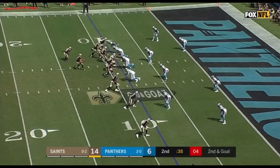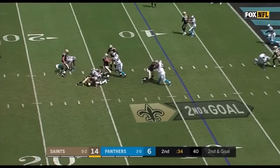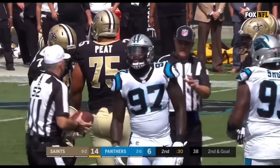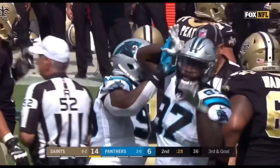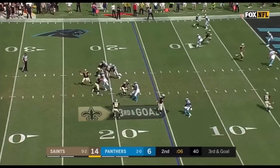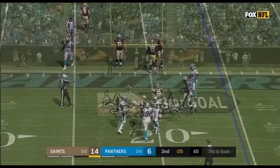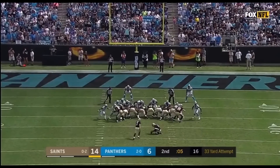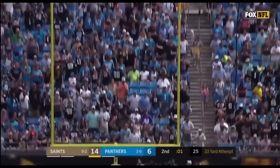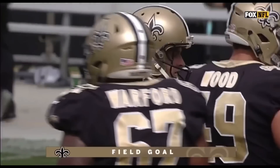Receiver set up to the right side. Brees looking right — pump fake, wrapped up, down he goes, back at the 15-yard line. It's Mario Addison with the sack of Drew Brees. Third and goal from the 15, as Brees throws it into the ground. Here's Lutz from 33 yards out — he extends the Saints lead. It is now 17-6.